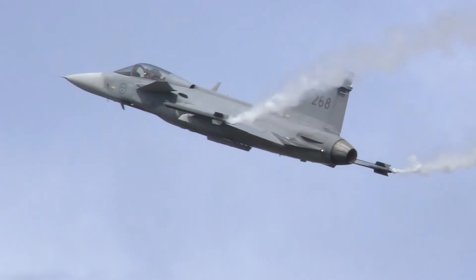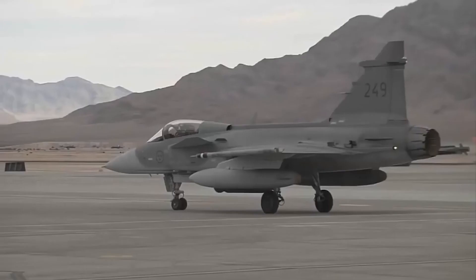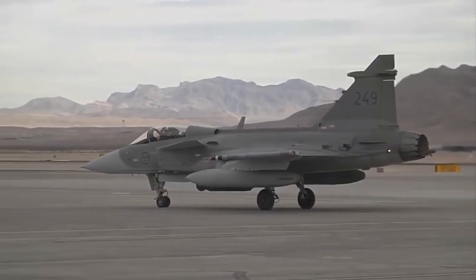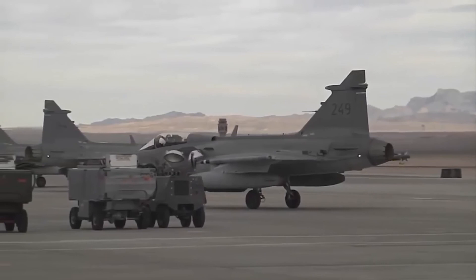The Gripen has been exported to several countries, including the Czech Republic, Hungary, South Africa, and Thailand. The Gripen's most important export customer is Brazil, which has ordered 36 units of the Gripen NG variant for 4.5 billion US dollars.